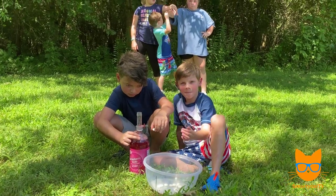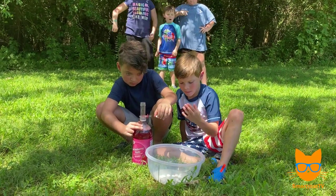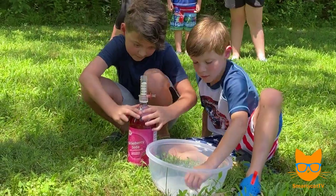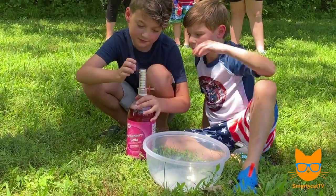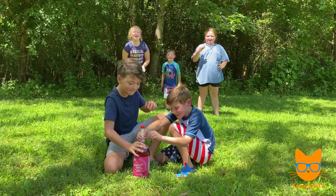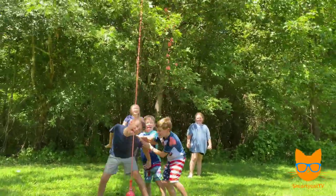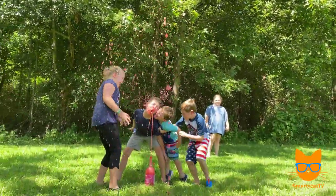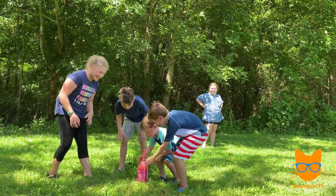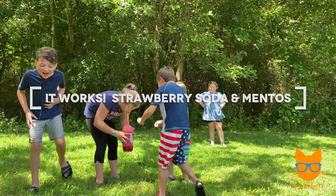All right, it's Max's turn! We've got the geyser tube and we're gonna test out strawberry soda now, so go ahead and load it up with six Mentos. All right guys, help us count down — five, four, three, two, one, go! Whoa, watch out! JT! Oh no! Hey, did it work? Oh my gosh, you guys are crazy!